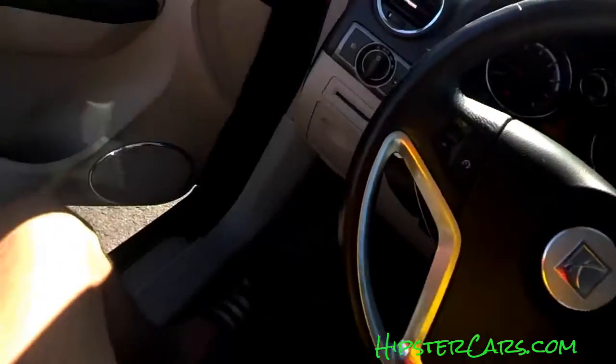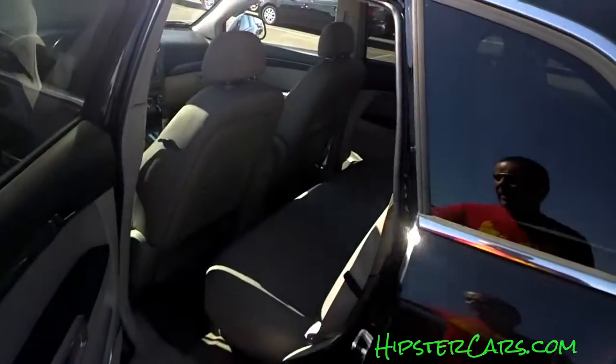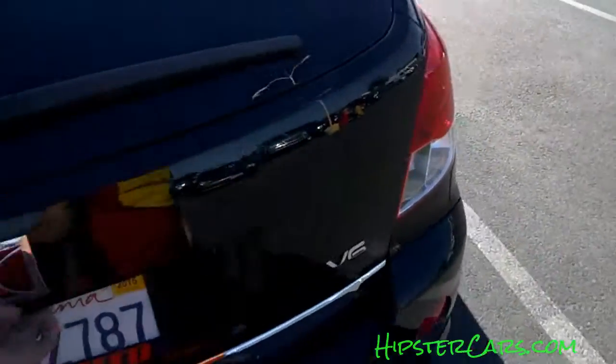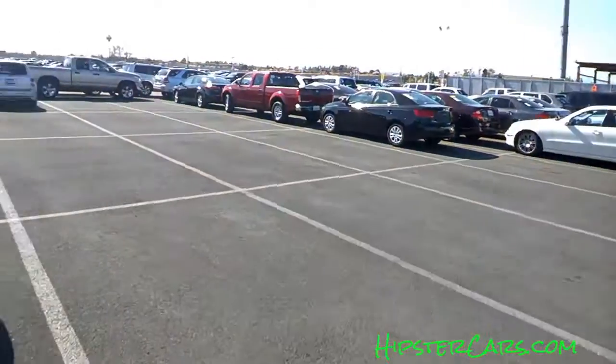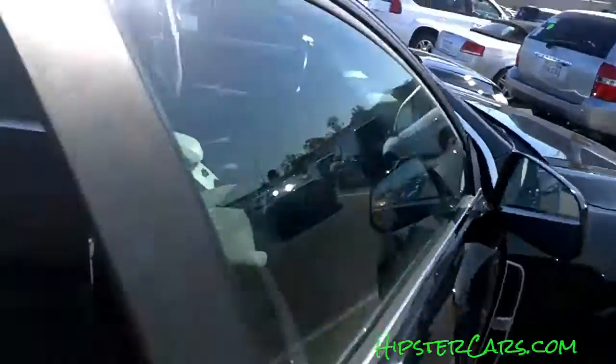I'm gonna have to pop the hood and see what's in here. It's got to be smaller than an old 3400 that was in the Aztecs. It just kind of seems to me like it was GM's evolution of such, if that makes any sense at all. This is what I'll be bidding on tomorrow, either in person or online.